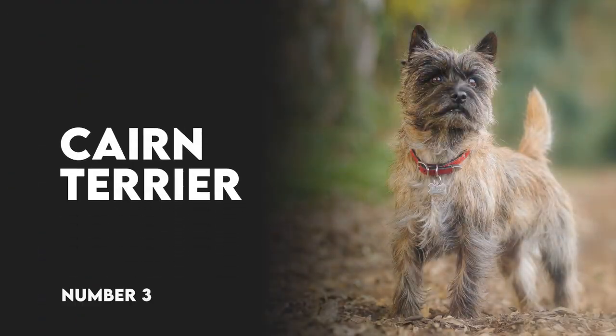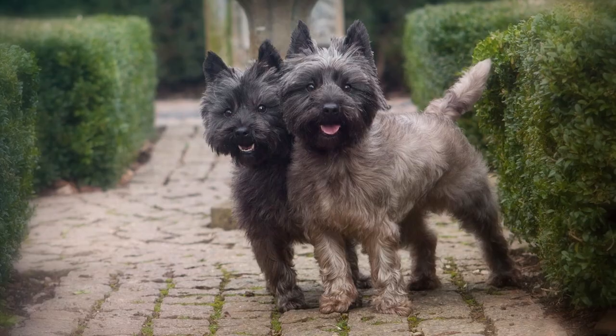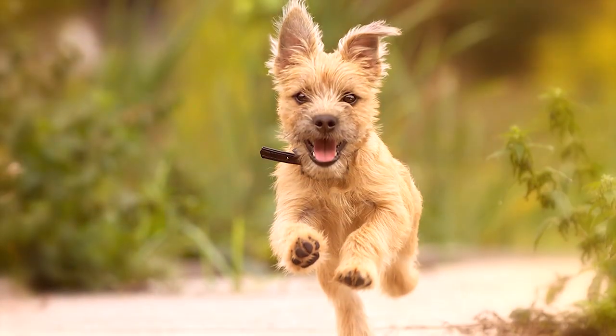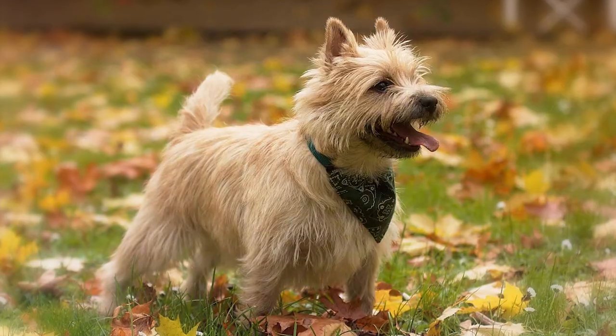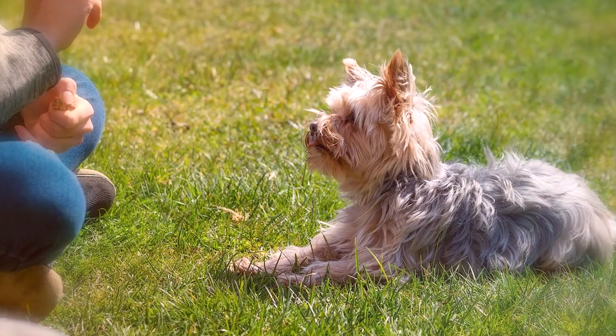Number 3: Cairn Terrier. Like most terriers, the Cairn Terrier is a feisty dog with an ego that's ready to take over the world. They are very active dogs that make excellent companions for those looking for a small dog they can run and hike with. However, true to their terrier nature, the breed can be a little stubborn and difficult to train.